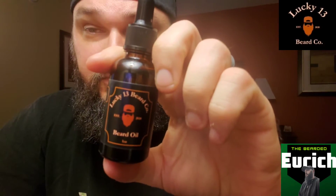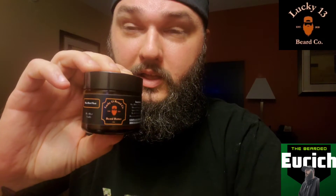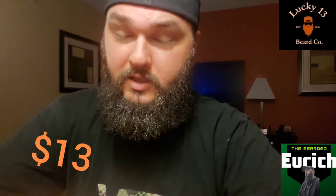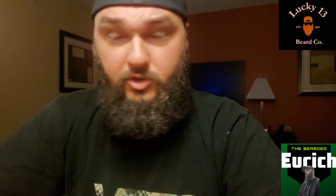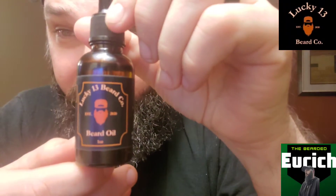I have the one-ounce oil and the two-ounce butter. I actually won these in a giveaway and figured I'd do a review for them. The one-ounce oil runs for $13 — imagine that — and the two-ounce butter also runs for $13. Very cool. A little bit about the company: it's owned by a gentleman named Ed, and he runs out of New Jersey. Jumping right into everything — the label is very cool.